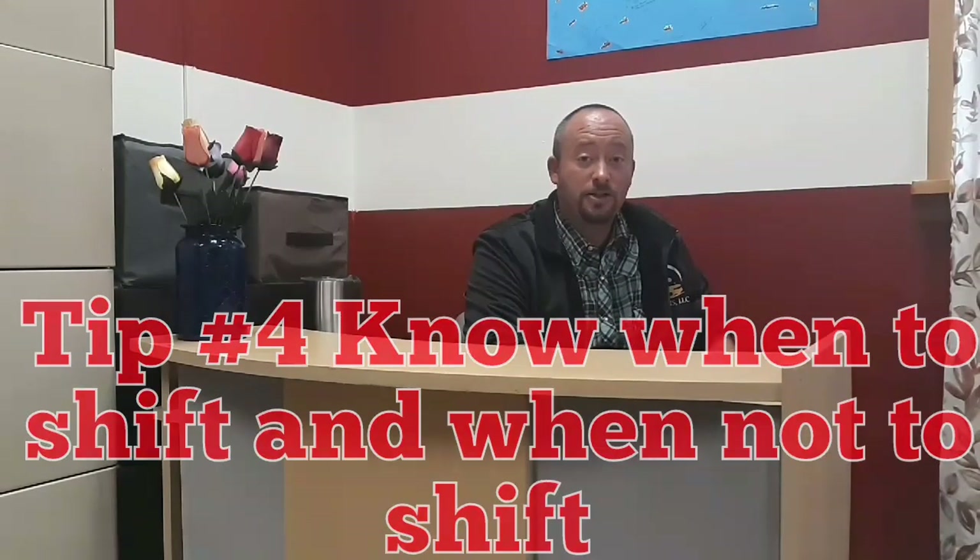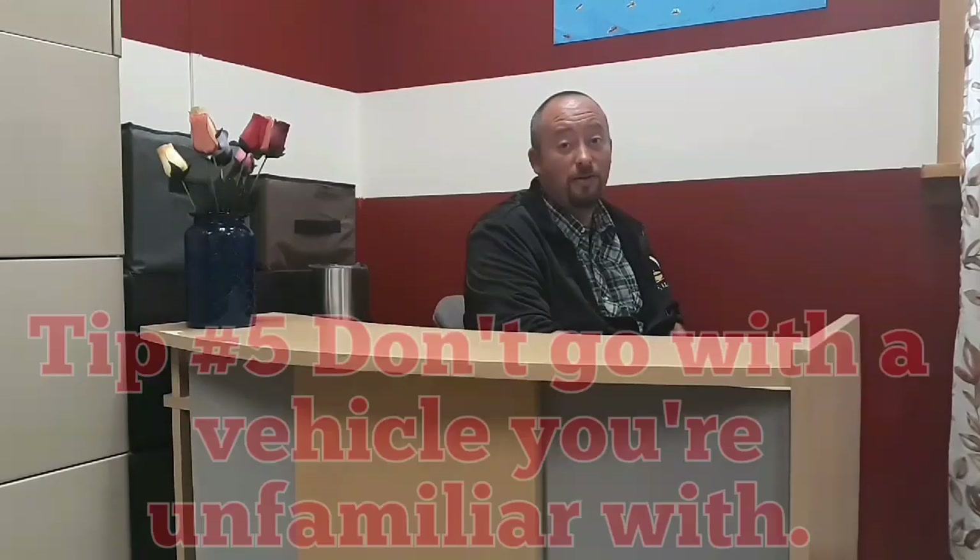Tip number four is for manual transmission vehicles. When you're starting up in an intersection, make sure you start out in the proper gear. Never change gears while going through an intersection, and never shift gears while going over railroad tracks. If you're approaching a downgrade or downhill, make sure you downshift to the proper gear before you start going down the hill.